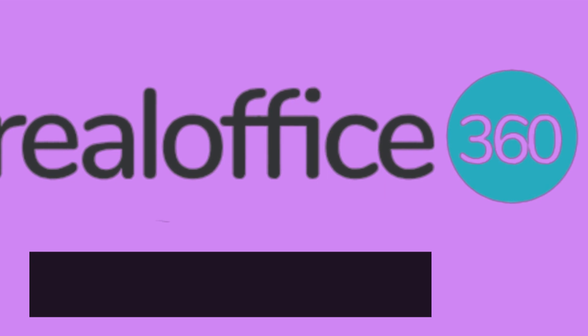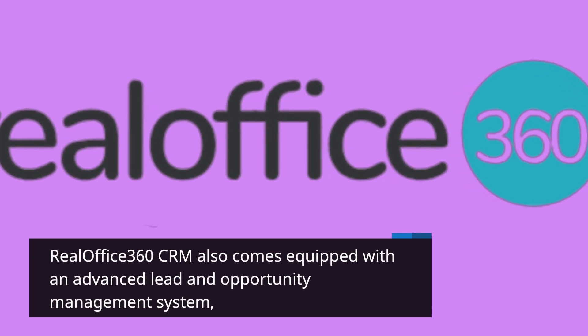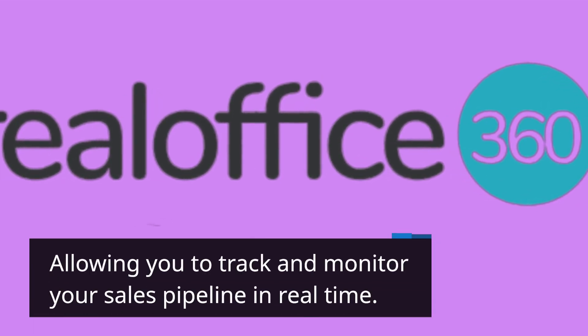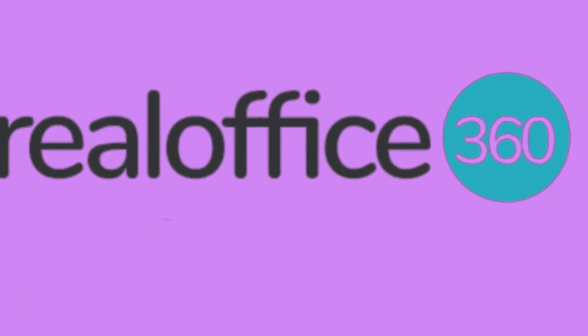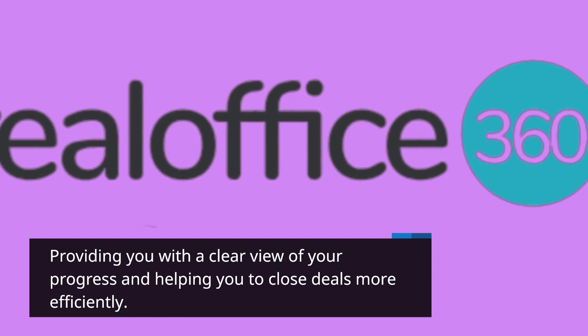RealOffice 360 CRM also comes equipped with an advanced lead and opportunity management system, allowing you to track and monitor your sales pipeline in real-time. The system allows you to easily move leads through the funnel, providing you with a clear view of your progress and helping you to close deals more efficiently.